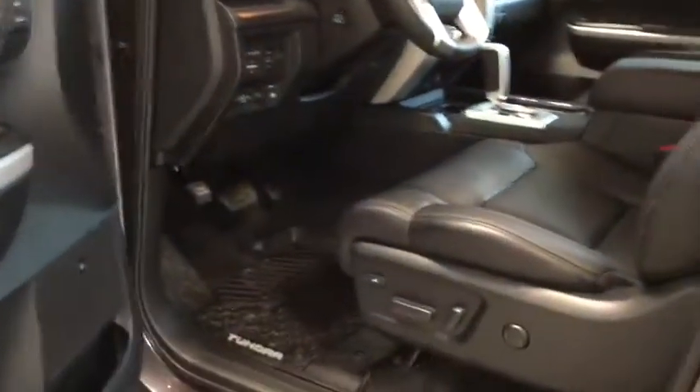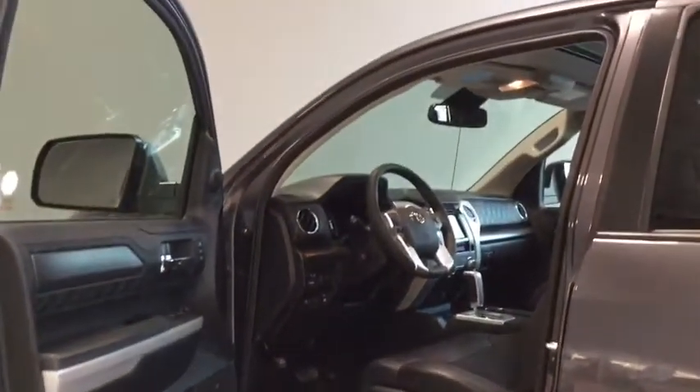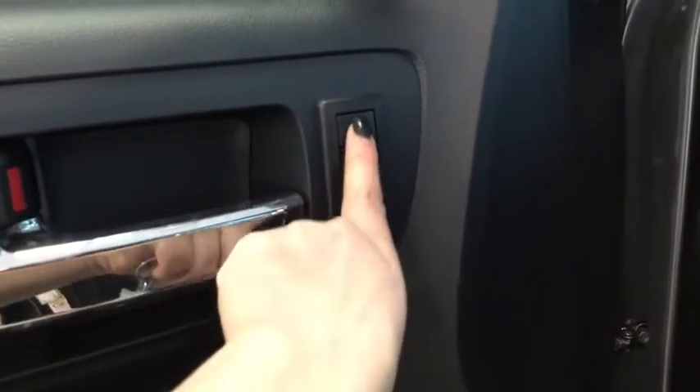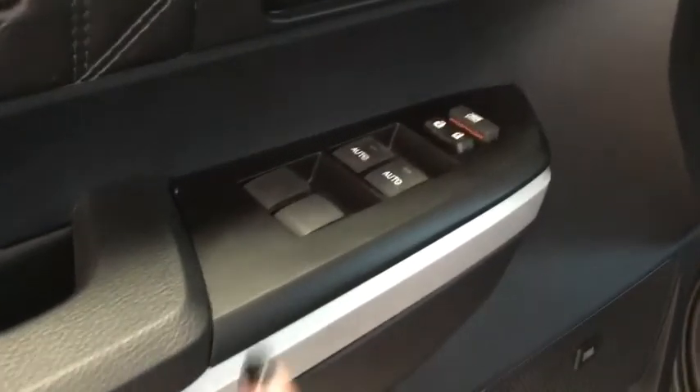We're just gonna open this up and take a look at the inside. Lots of room to get in and out, which makes it really handy especially with those big boots. You do have this gorgeous leather tufted interior and you have your programmable power driver seat for up to two drivers, which is nice especially if you're sharing the vehicle.